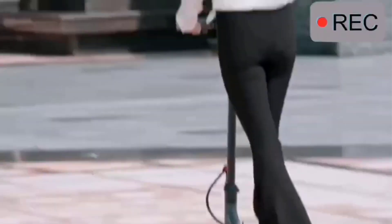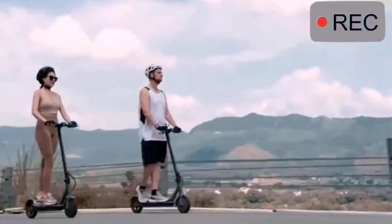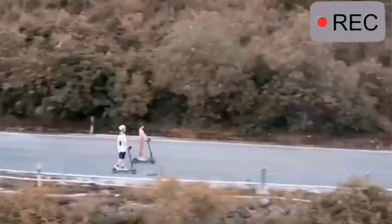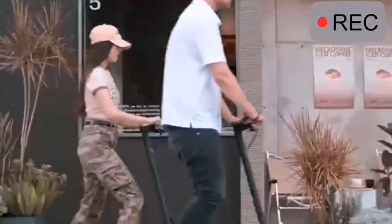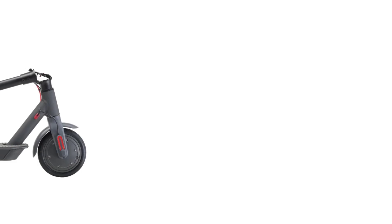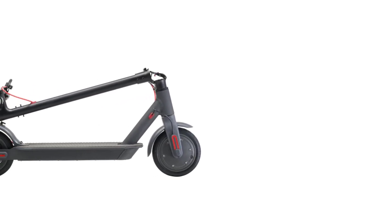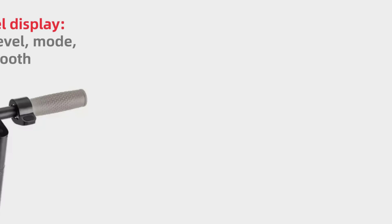Constructed from durable aluminum, the scooter is lightweight at 12 kg and can support riders up to 125 kg. Its foldable design and compact dimensions of 115 x 44 x 115 cm make it portable and easy to store. With a quick charging time of 6 to 8 hours and a range of 25 to 30 km per charge, this CE certified scooter is a practical and stylish choice for riders of all ages and genders.